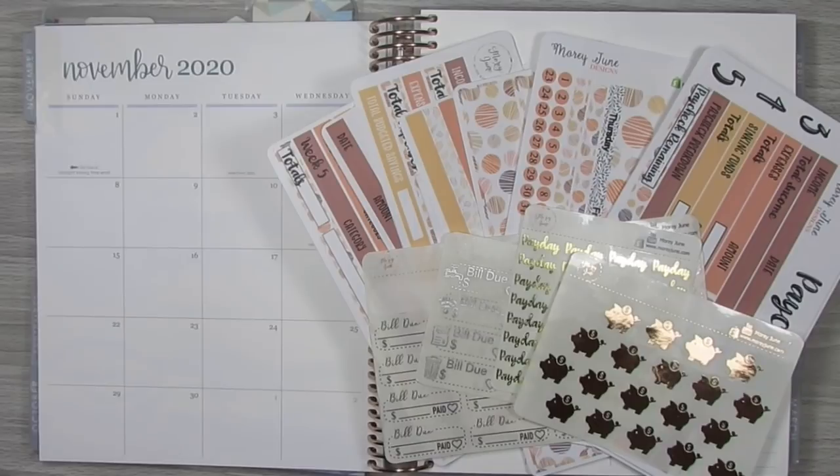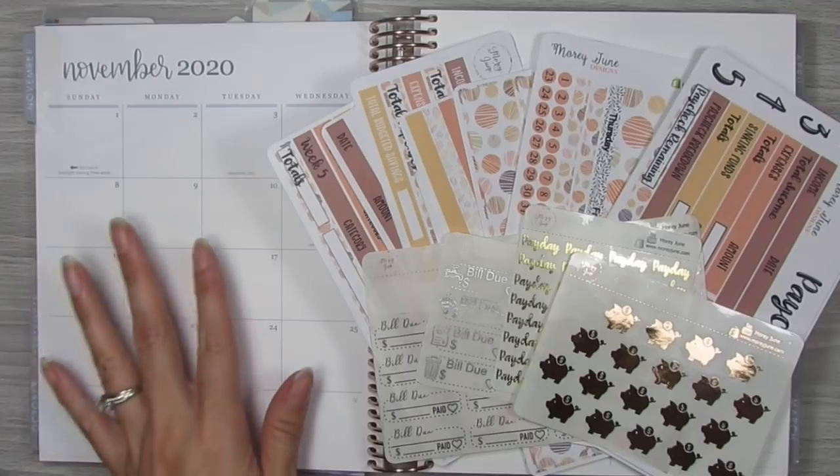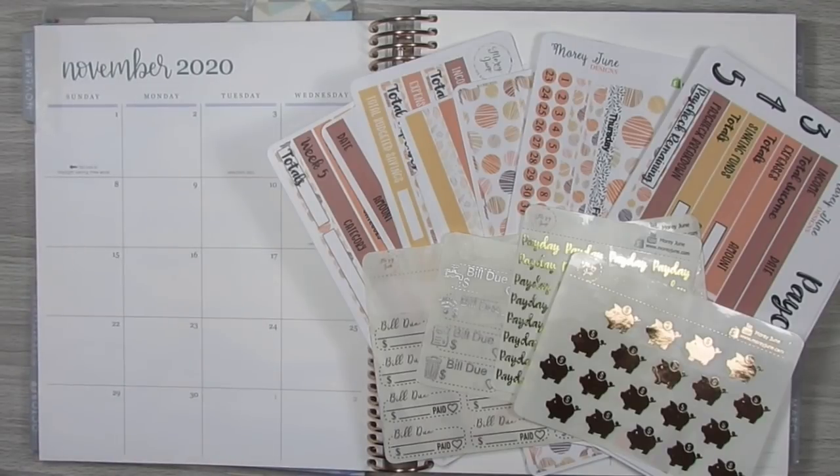My November budgeting setup includes my monthly overview as well as my November budget stickers, debt tracker, sinking funds, transactions, weekly check-in, and probably one or two of my paycheck-to-paycheck check-ins. So if you guys are interested in watching me lay down all these stickers and see how I set up my budget on a monthly basis, then stay tuned.